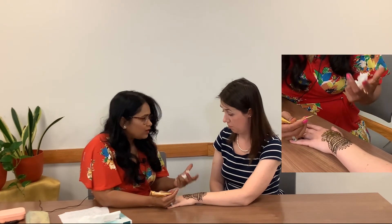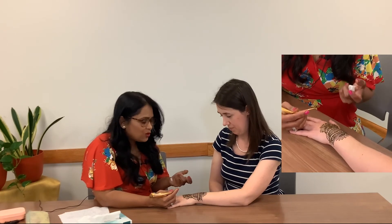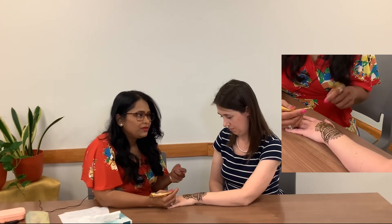Do you feel some cooling sensation? Yes — this is the natural cooling sensation from henna.